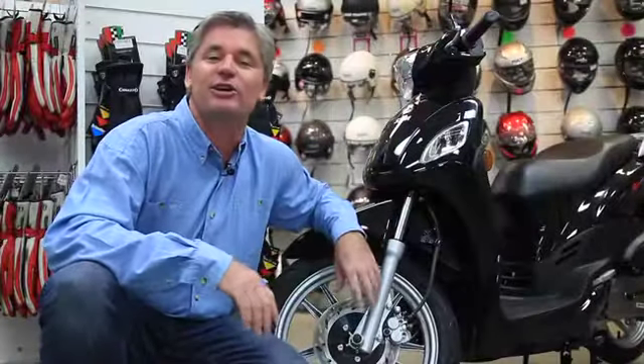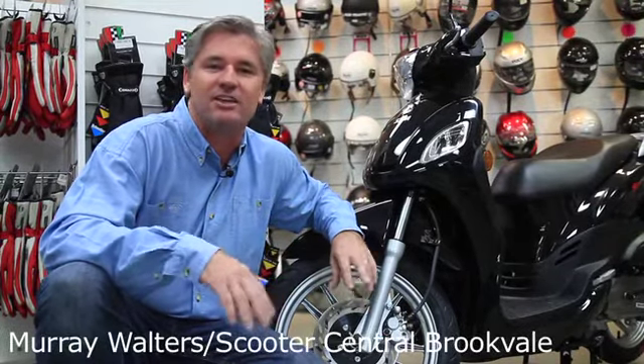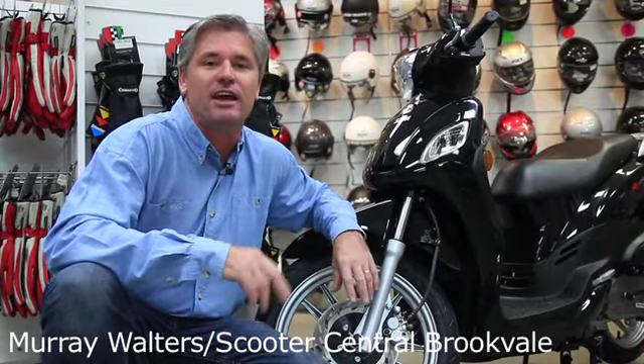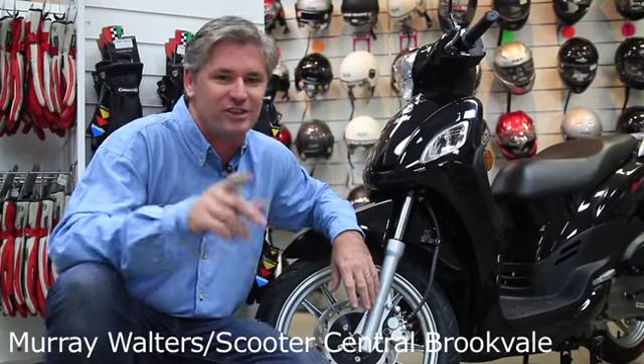Okay, so today we've had a look at the basics: jacket, overpants and gloves. You know what, there are lots of Mother's Days, Father's Days, and Birthdays over the next few years where you can add to your armoury and have an even more enjoyable experience when you're riding a scoot in wet weather. I'll see you next time.